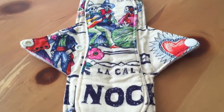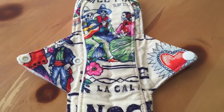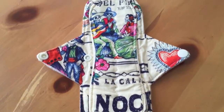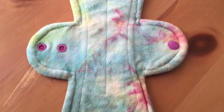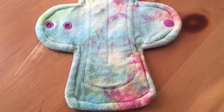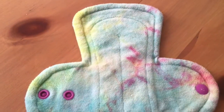This is hand-sewn by me — a 9-inch fleece-backed, cotton-topped, exposed core pattern. Beautiful pad. And then this one is by Cloth Dreams. It is a 9-inch OBV-topped, fleece-backed regular pad. Really comfy.